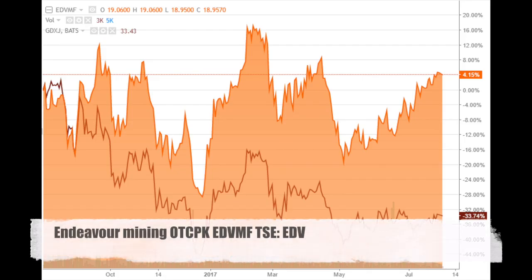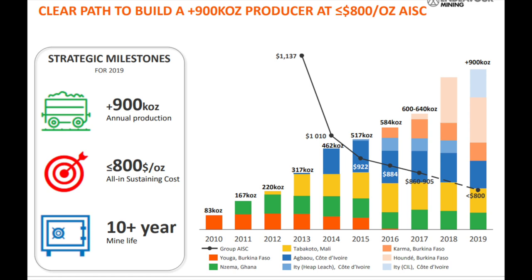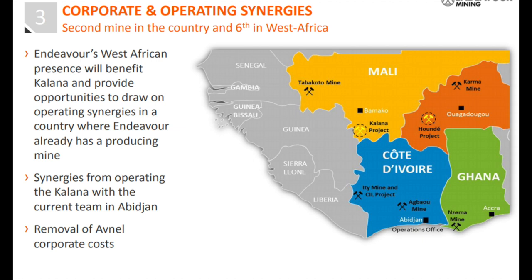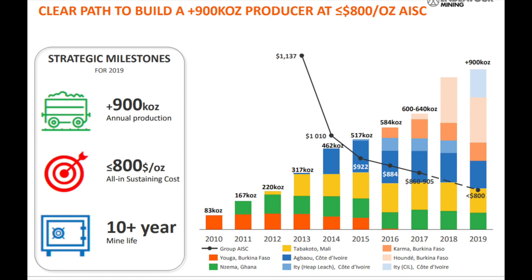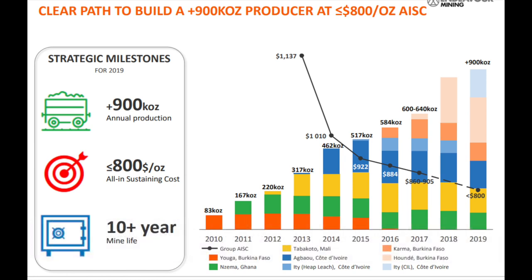The 10th company is Endeavor Mining. You can see it outperformed the junior gold mining ETF, and the outperformance comes because it's a real growth company — growing production and lowering mining costs. If they continue to deliver, they will soon hit 900,000 ounces of production per year. It's an African company with mines and projects in Mali, Ghana, and Ivory Coast — a little bit more risky from a country perspective. Going back to production: 900,000 ounces at an all-in sustaining cost of $800 will lead to profits of $405 million, or $4.20 per share, which makes it very cheap compared to the current price of $19. So if they deliver on the project, they will certainly see higher prices.